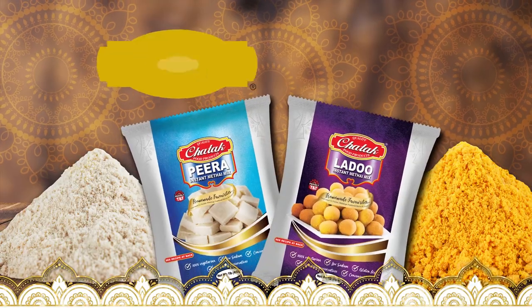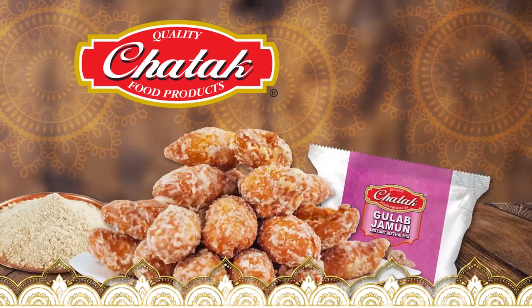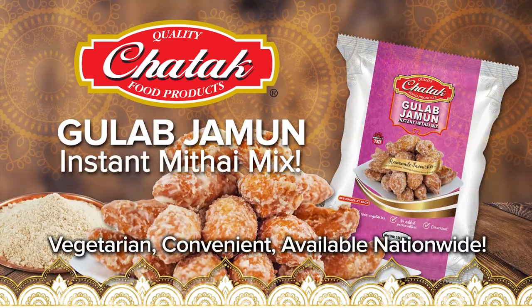Now Ma's Kitchen is a Chatta kitchen. Now available: Gulab Jamun Instant Mithai Mix.